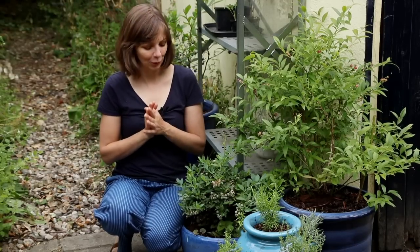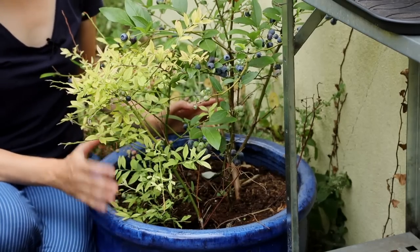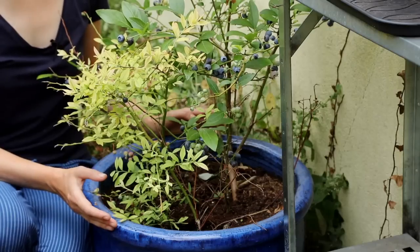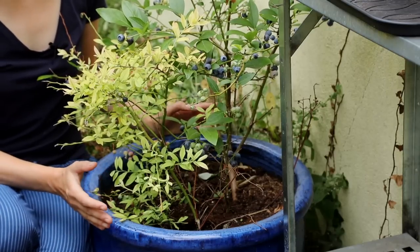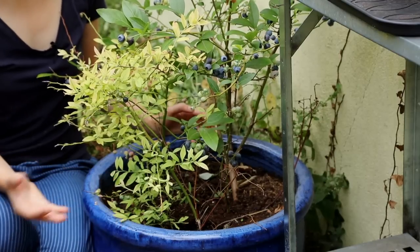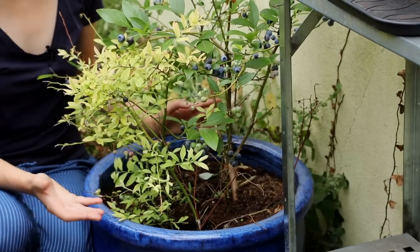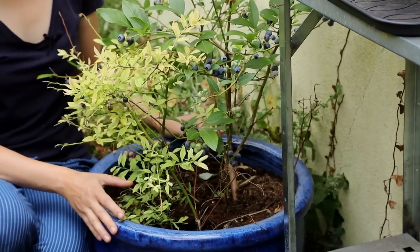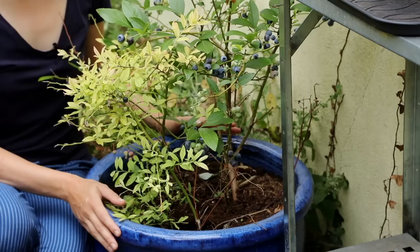Since peat is a somewhat problematic resource, I prefer to avoid it, and I have experimented with creating my own potting mix for blueberries. I want to show you the results — these are two varieties of blueberries growing in a potting mix I made myself. It's often recommended to use composted pine needles as the base, since they're acidic, mixed with lots of compost because blueberries need humus-rich soil.